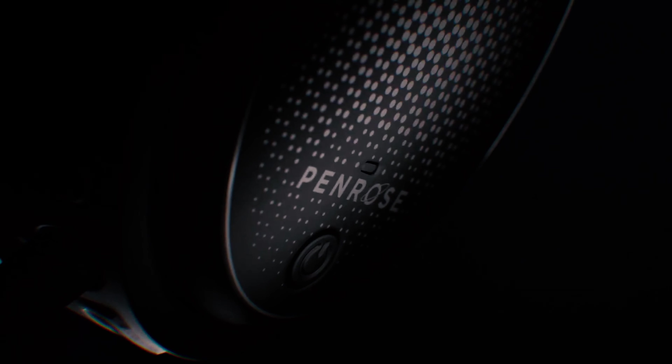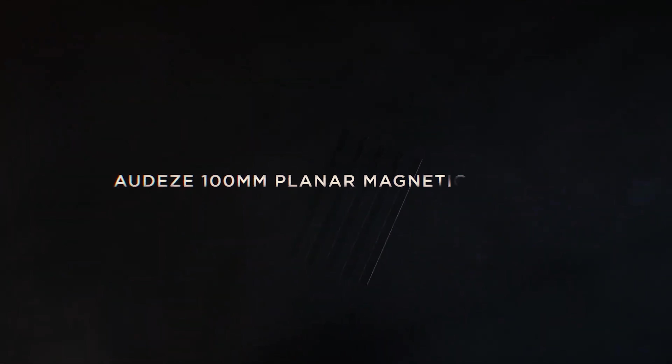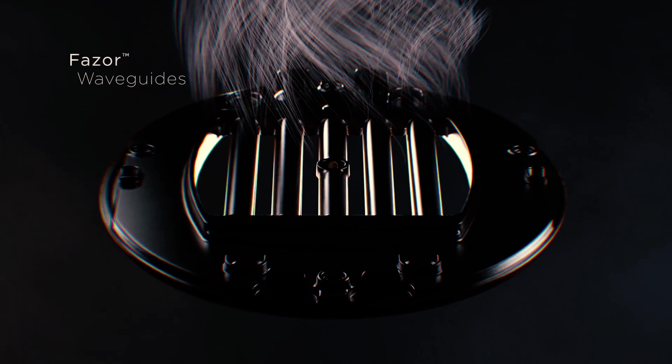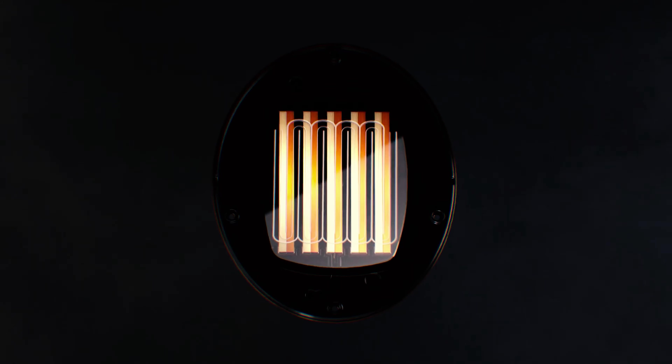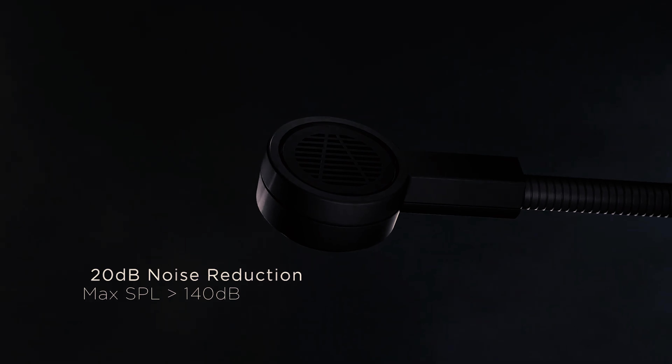Number 4: Audeze Penrose. Gaming headsets usually aren't audiophile-friendly devices because they rarely offer accurate and detailed sound across the full frequency range. They can sound powerful and crisp, but they're usually tuned to emphasize certain game sounds. The Audeze Penrose is a rare exception. Audeze is a high-end headphone company known for its use of planar magnetic drivers, a different driver technology from the dynamic drivers used by most headphones and headsets.